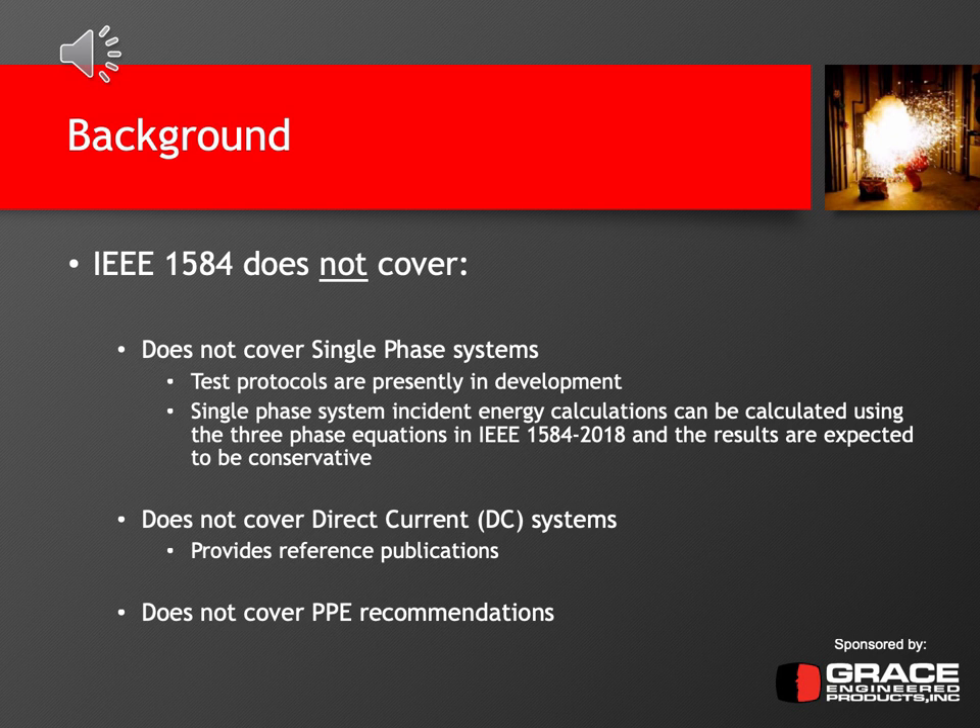IEEE 1584 also does not cover direct current systems or DC systems, but it does provide a number of reference publications for anyone looking into doing a DC arc flash study. It also does not provide personal protective equipment recommendations or PPE requirements. You need to go to a different standard such as NFPA 70E to find those PPE recommendations based off of these incident energy calculations.